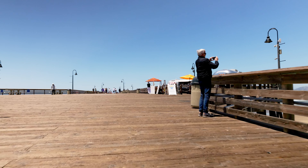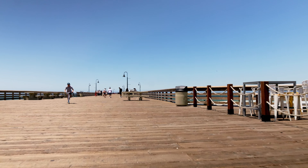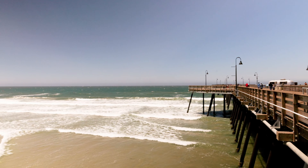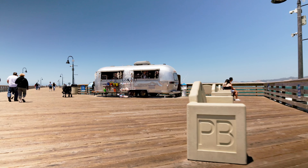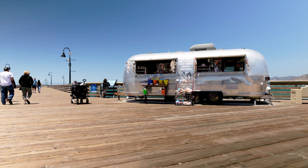The pier offers a magnificent walkway extending over the Pacific, where you can immerse yourself in the beauty of the surrounding beaches, observe skilled surfers navigating the waves, or even engage in some fishing. There's an interesting shop where you can rent a rod for fishing, grab a snack or soda, or stock up on souvenirs.